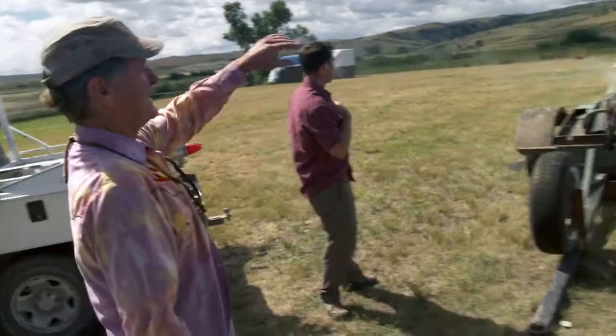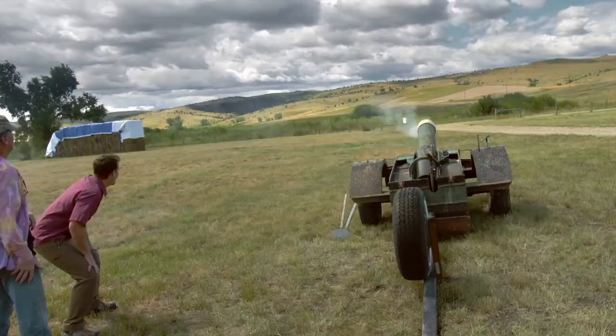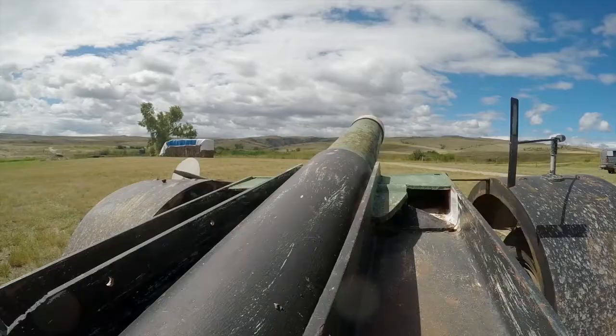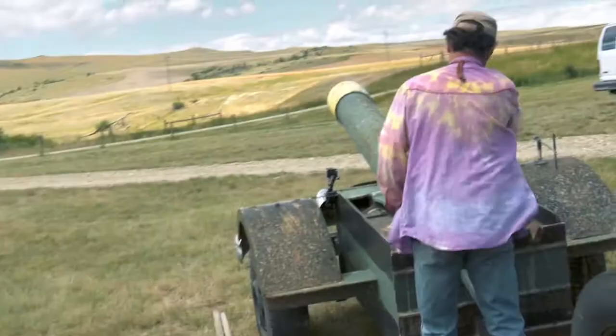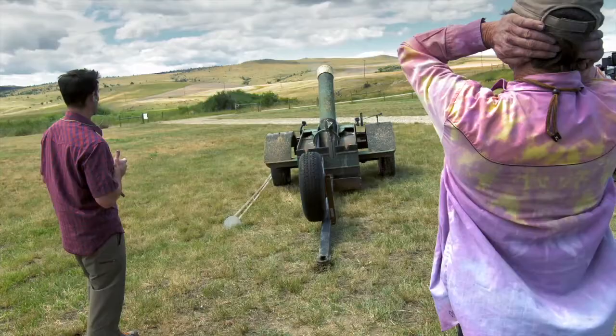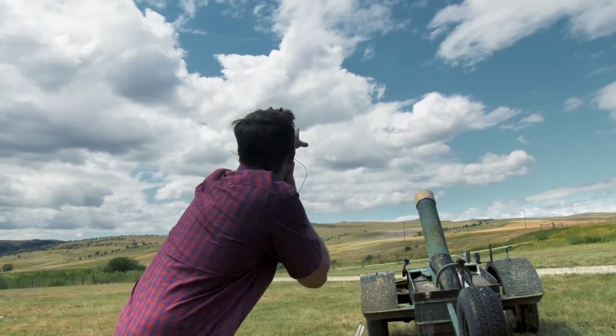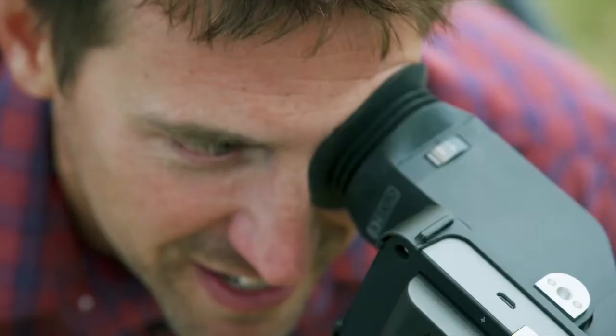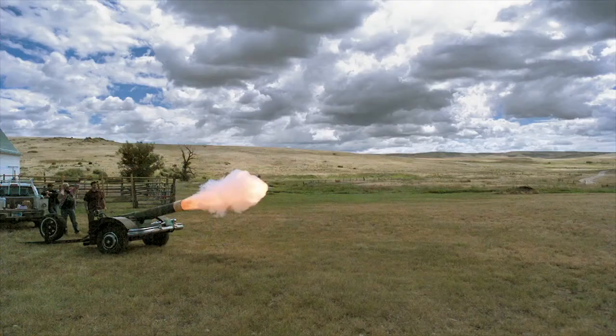Holy cow, that was incredible. This is going to end up in the stratosphere. Holy crap! Oh my gosh, I can see it. Holy cow. It's like a perfect mushroom cloud that shoots out of the end. And then it looks like a dragon breathing fire.